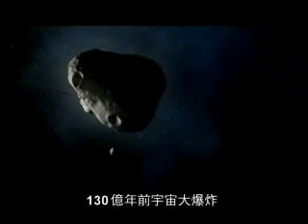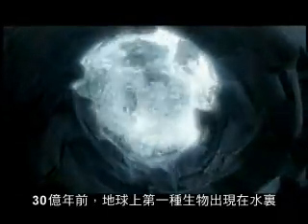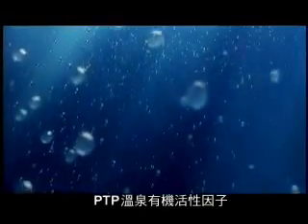13 billion years ago, the universe was born in an explosion of sound. Three billion years ago, from water, one of the first forms of life on Earth was born: pure thermal plankton.